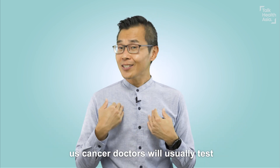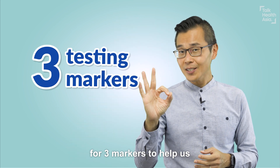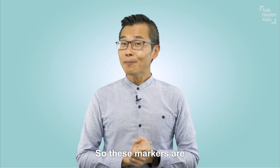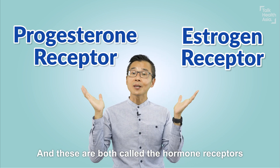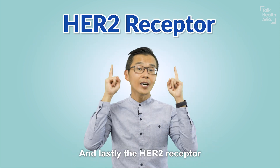As a start, cancer doctors will usually test the breast cancer for three markers to help us decide what is the best treatment for you. So these markers are ER, which stands for estrogen receptor, and PR, which stands for progesterone receptor. These are both called the hormone receptors. And lastly, the HER2 receptor.